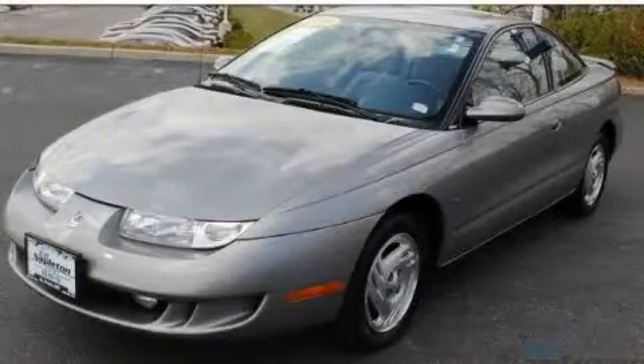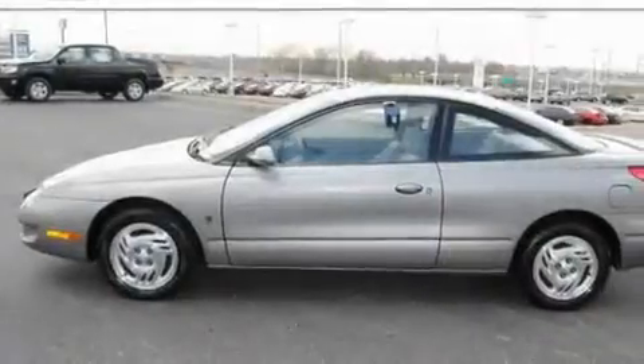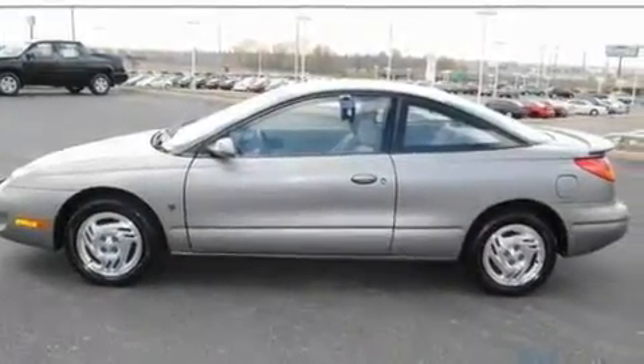This is a 1998 Saturn S-Series. It features a 1.9-liter four-cylinder engine and a manual transmission.